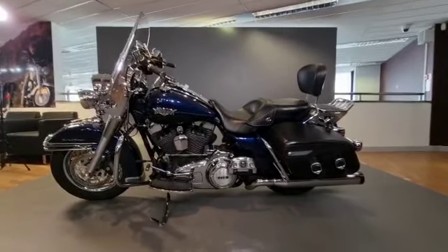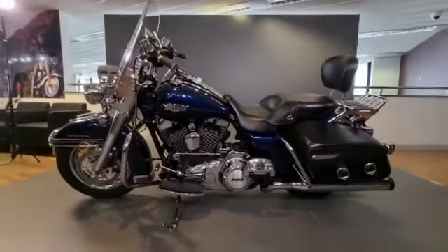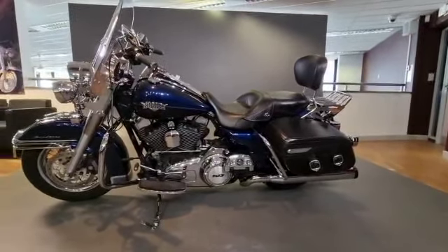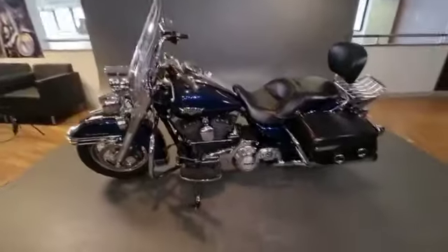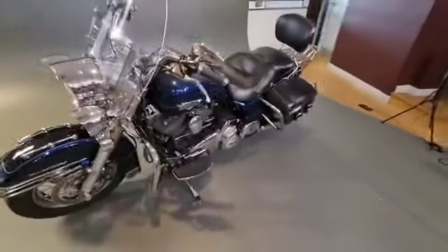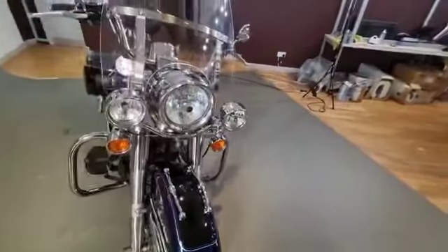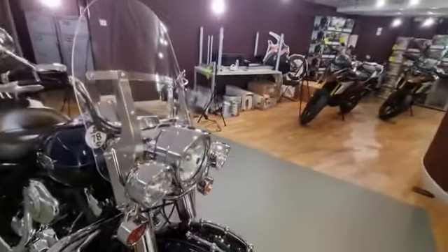This bike is all ready to go and it's in very nice condition. There are some added extras as well — I think there's some chrome bag rails to go on there. Lots of extra bits of chrome on this that have been added over a period by the previous owner.